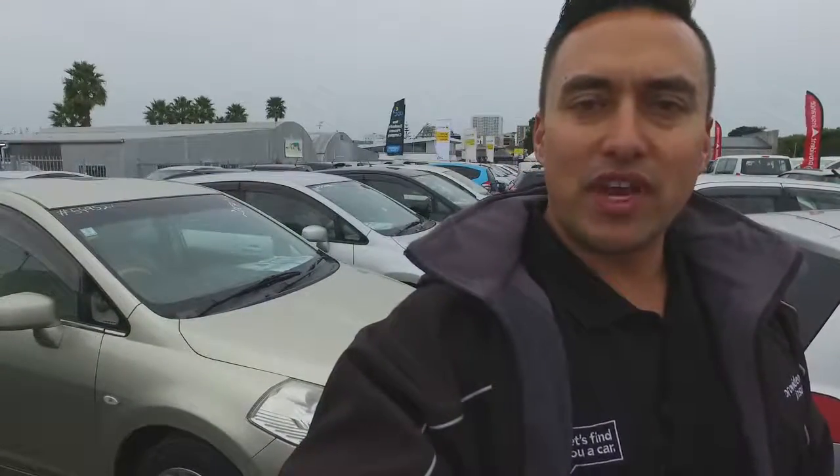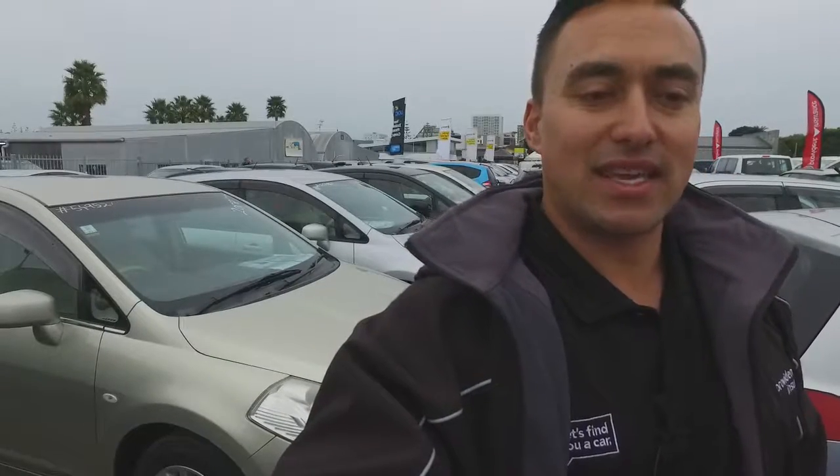Hey there, Preet Thompson here from Budget Car Sales. Like I said, I'll take a quick video for you of our Nissan Tiidas here, and of their window cards so you can see the Ks and the price and a bit of the condition there. Alright, here you go.